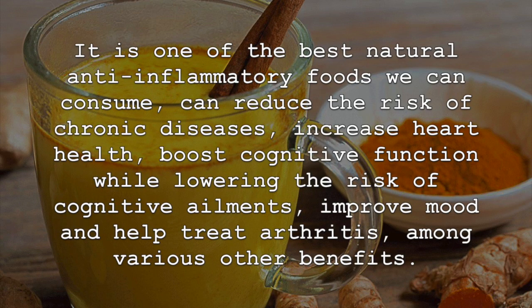It is one of the best natural anti-inflammatory foods we can consume. It can reduce the risk of chronic diseases, increase heart health, boost cognitive function while lowering the risk of cognitive ailments, improve mood and help treat arthritis, among various other benefits.